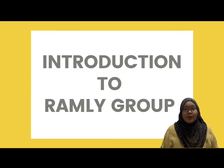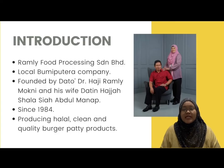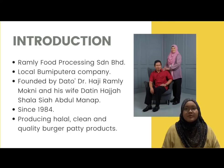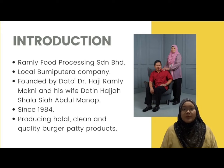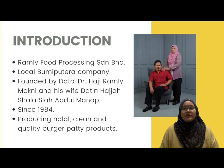The Ramli brand is no stranger to be mentioned on the lips of Malaysians and has been known for its product, the burger patty. Ramli Fruit Processing Sindia Merhad, better known as Perusahaan Burger Ramli Mokni Sindia Merhad, is a local Bumi Putra company founded by Dato' Dr. Hazi Ramli Mokni and his wife, Datin Hajah Shalasia Abdul Manab, in 1984.